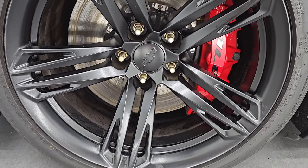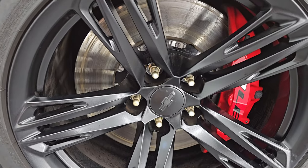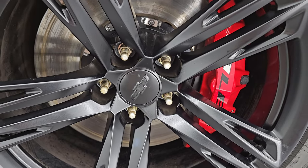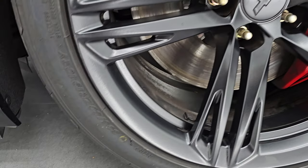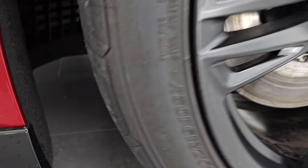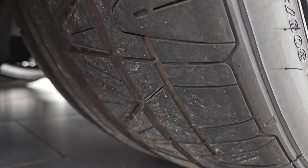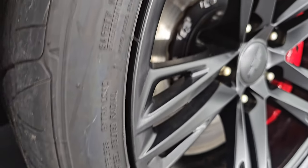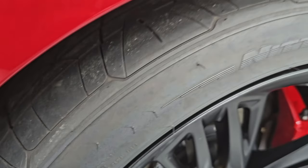The 1LE package comes with the special 19-inch wheels in the front. You also get the 1LE Brembo brakes up here as well. It has newer Nitto Invo tires. In the front we have 305-30ZR19s and you can see those tires have a good amount of tread left — I'd say 80 to 90% of tread left. You can still almost see the line from those being new.